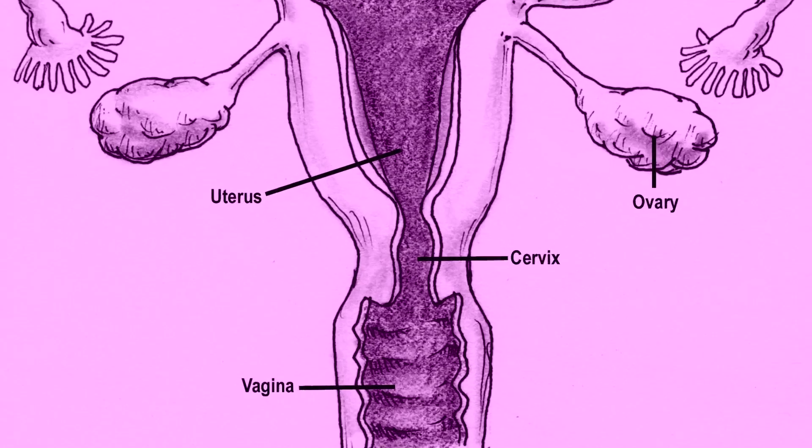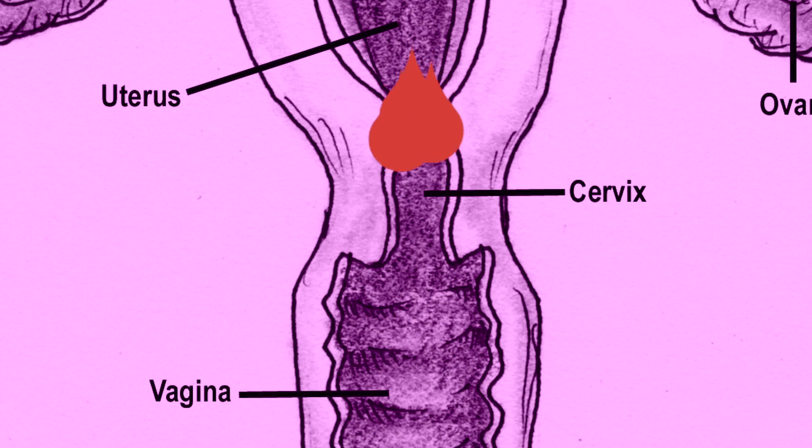At the top of the vagina is the cervix, which looks like a little donut and has a tiny little hole called the os. Not a whole lot can get through that hole. Sperm can get in, blood can get out, period. The hole can get big to let fetuses out, but other than that, it's pretty solid.